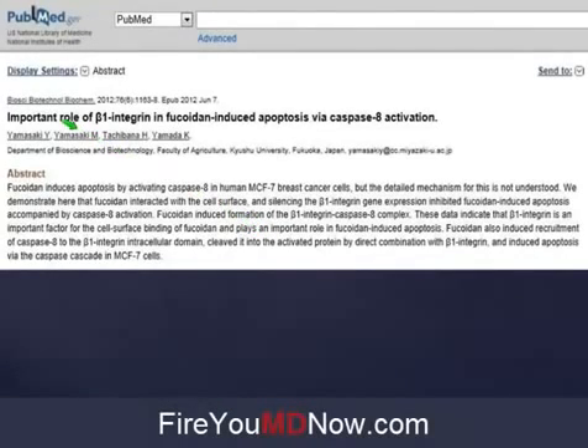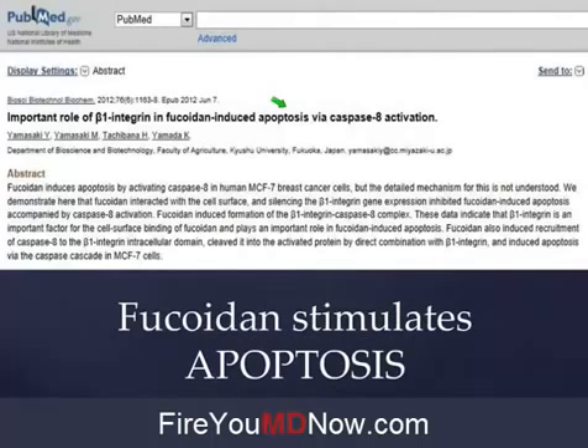Here's another one: 'Important role of beta-1 integrin in fucoidan-induced apoptosis.' You know what this means? Fancy schmancy doctor talk for the death of cancer cells. Now let's think — is that a good thing or a bad thing? I've got a cancer cell — do I want it to be alive or do I want to kill it? Yeah, I think I'd like to kill it. This is all science-based and it's getting clinically verified, though primarily among naturopathic doctors and Yongevity people.